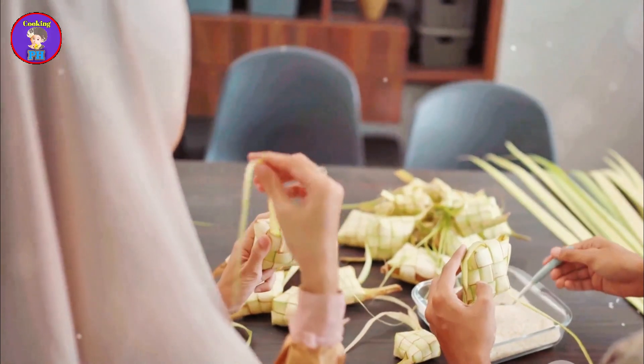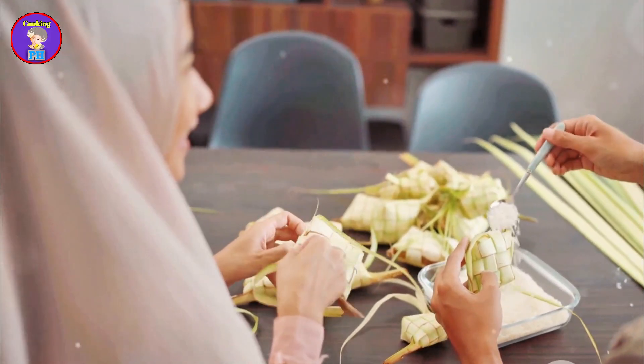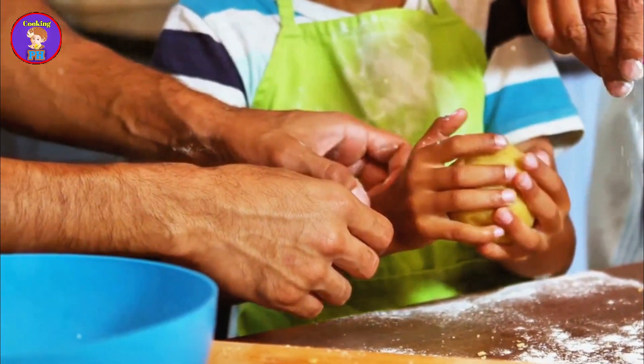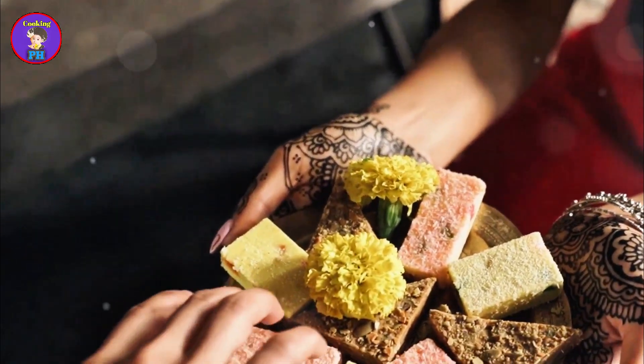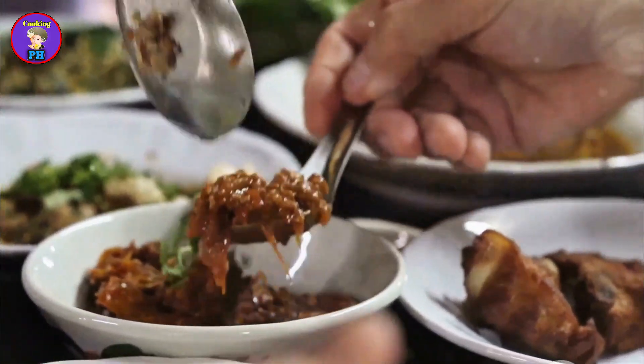During the Bengali New Year, pitha takes center stage, with families coming together to make elaborate pithas. Pitha making is an art passed down from generation to generation. Pitha is more than just food — it's a symbol of love, tradition, and community. Enjoying pitha is a way to connect with the rich cultural history of Bangladesh.